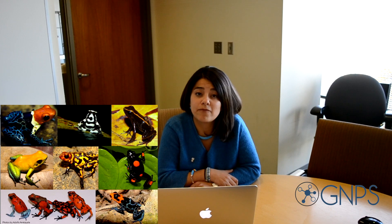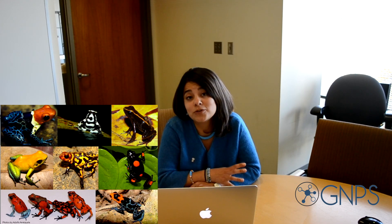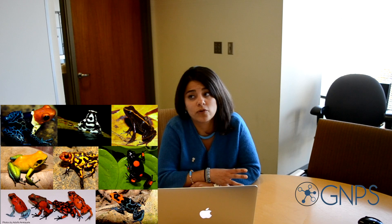This family of frogs is very famous for the different colors they have, which is called aposematism, and they advertise to predators their toxicity with this specific colorful coloration.